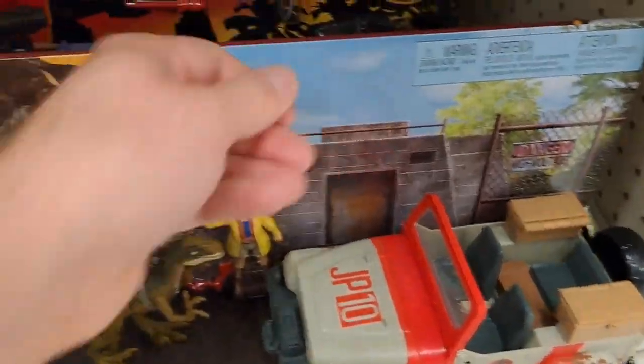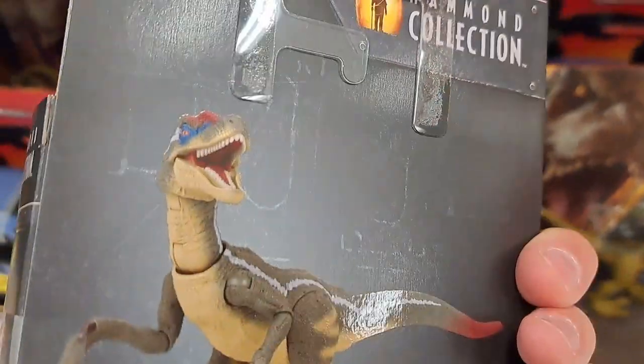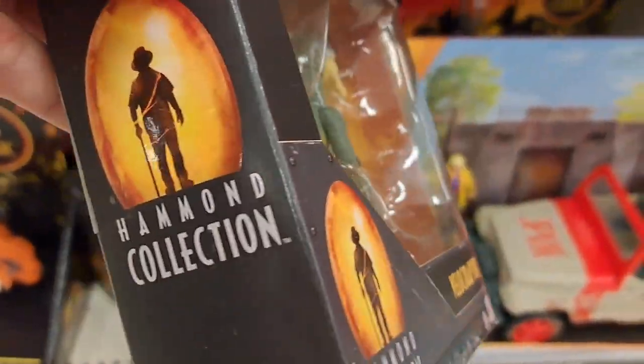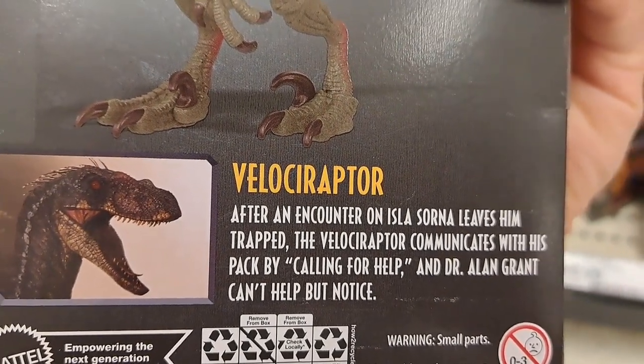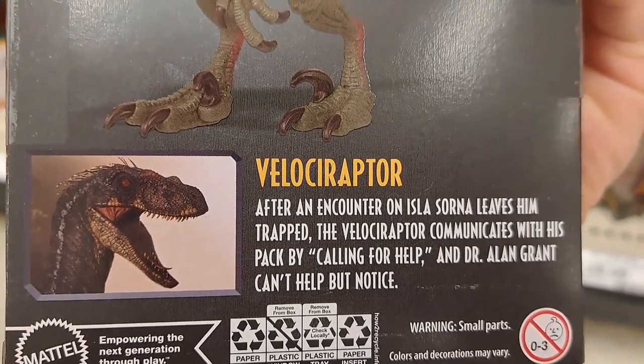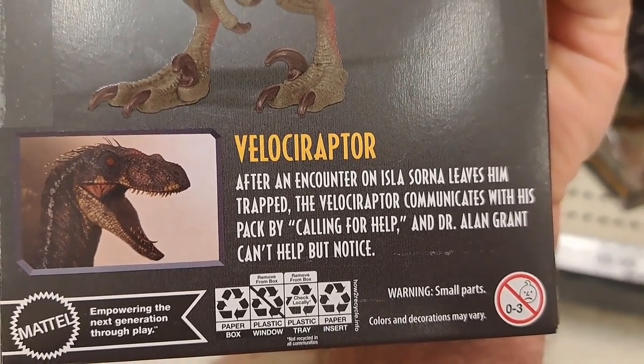And then we got some new Hammond Collection, 30th Anniversary. We got a Velociraptor right here. After an encounter on Isla Sorna leaves him trapped, the Velociraptor communicates with his pack by calling for help, and Dr. Alan Grant can't help but notice.